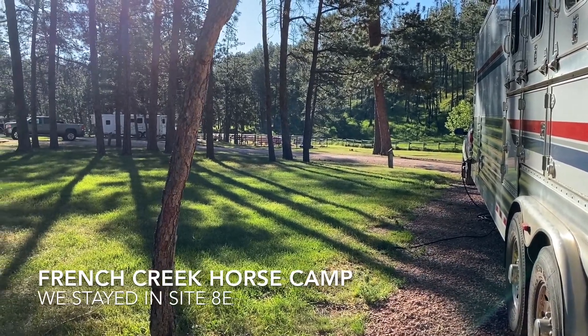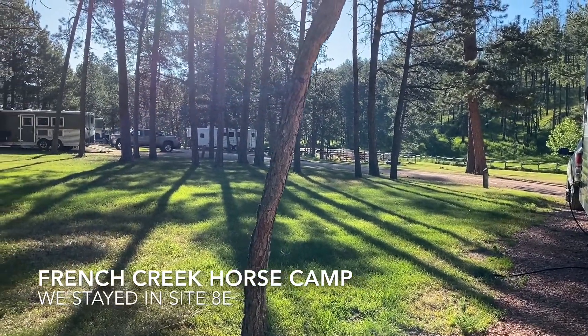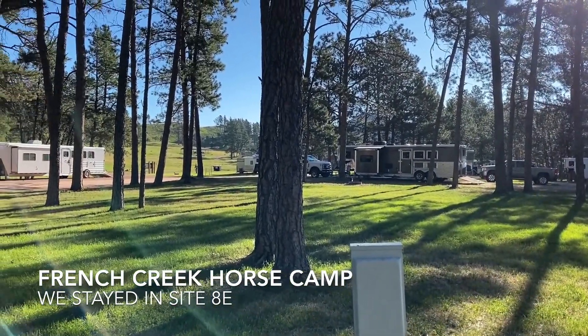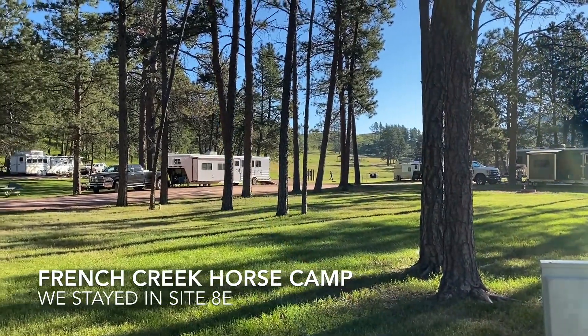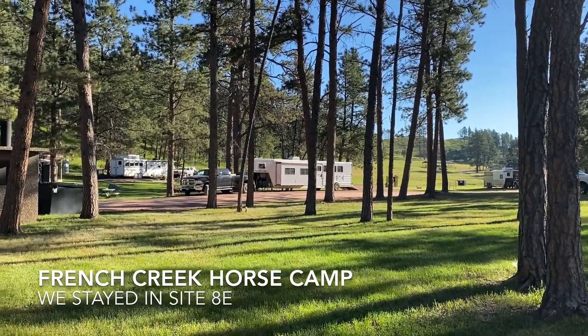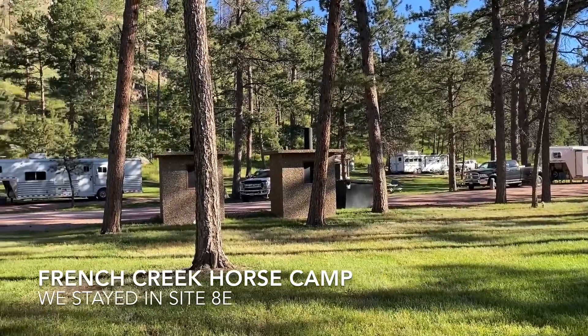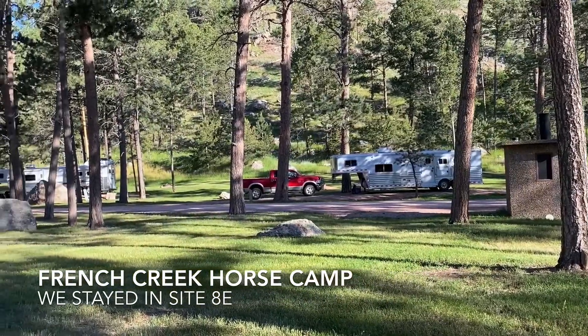This is our rig here, so we'll swing back around. French Creek is that way. Our horse stalls are the ones you see in the distance there. Nice big open area here in the middle. Day use and more areas off that way. The shower house is behind this white trailer here. And I believe we're in spot 8E.